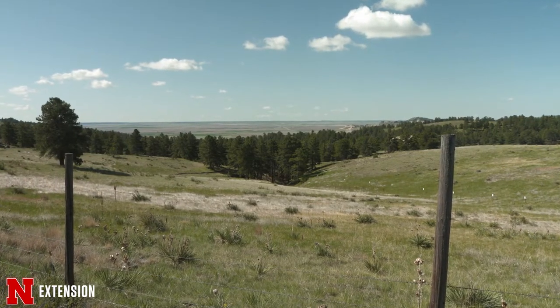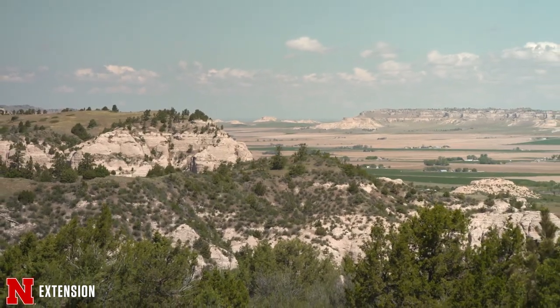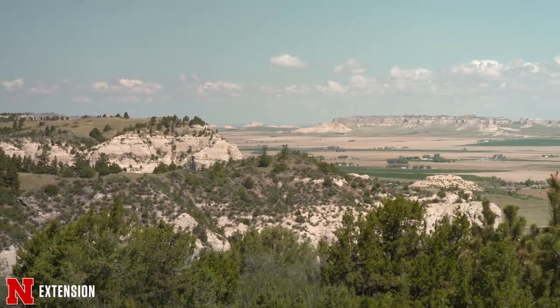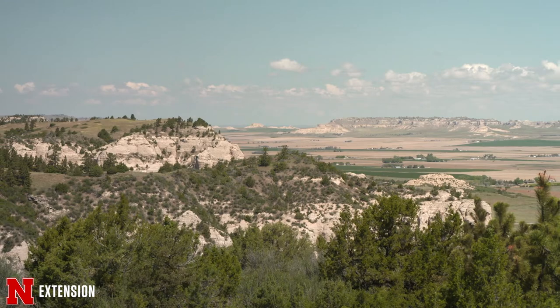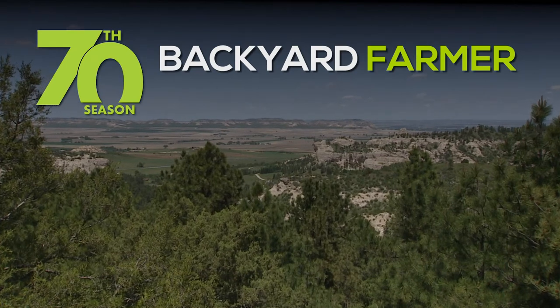Out here in western Nebraska we are a little drier, but we have unique species that are adapted for those drier environments with different wildlife and different plants. Some of the plants that you can grow on the eastern end of the state, we get to grow some slightly different ones out here. So we invite everyone to come out here to western Nebraska and see all these unique species.